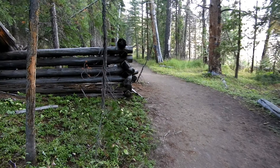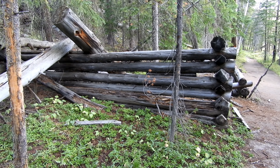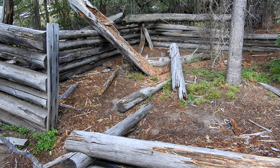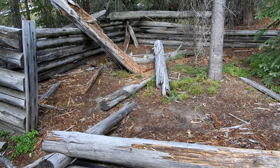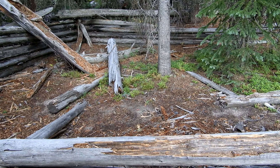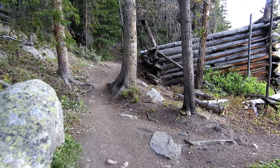Looks like we've got the remains of an old cabin. Just a few more yards down the trail, it looks like we got the neighbor.